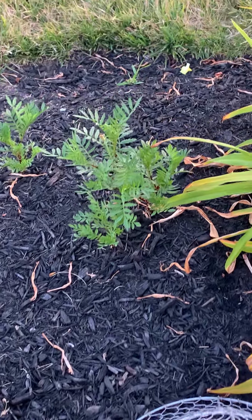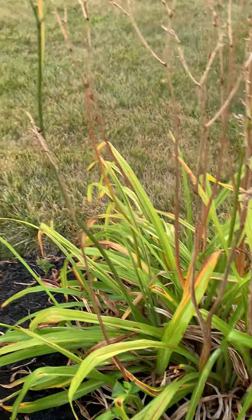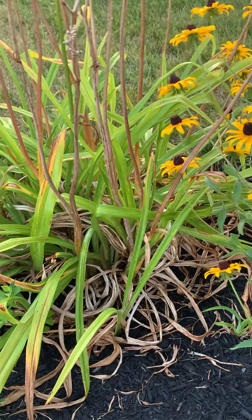We did that cleanup earlier in the year. These are the tiger lilies — they finished blooming, they've done their job. We're just going to let them sit for a while.